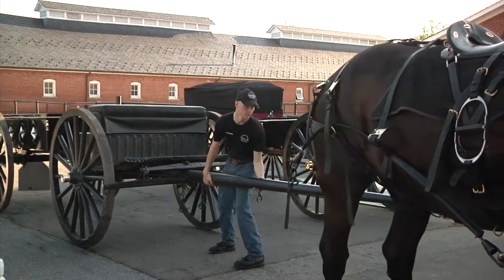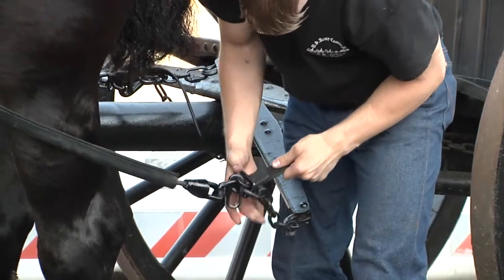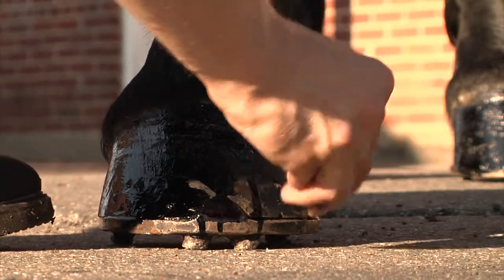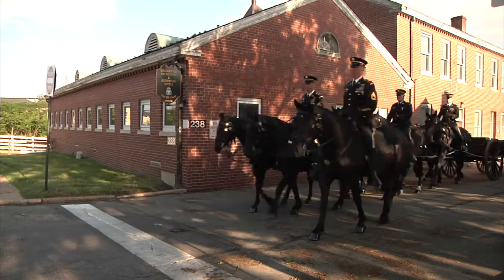At 0630, we'll go ahead and pack them up, put their saddles on them, and put the trace chains on. At 0715, we'll put their bridles on. By 0800, we should be out of the hookup area and heading to the cemetery to the designated post or Old Post Chapel for the day to start our day.